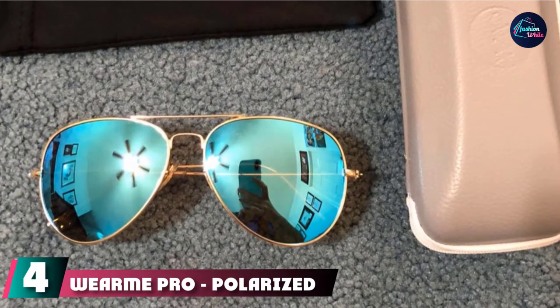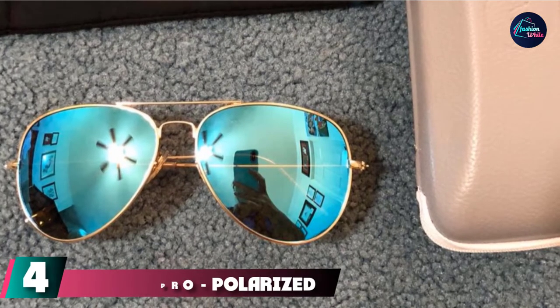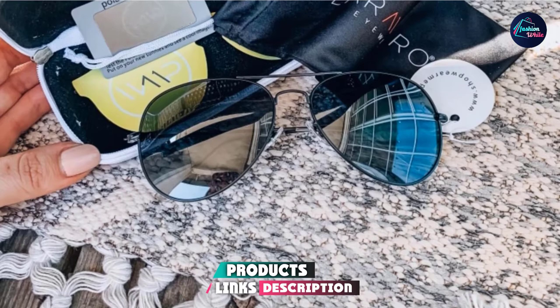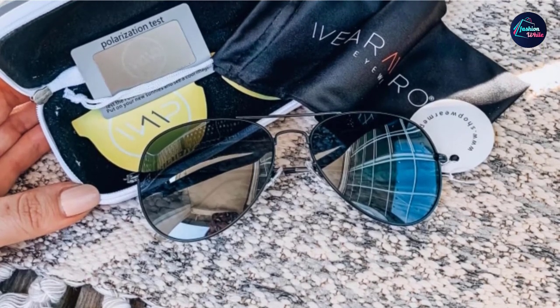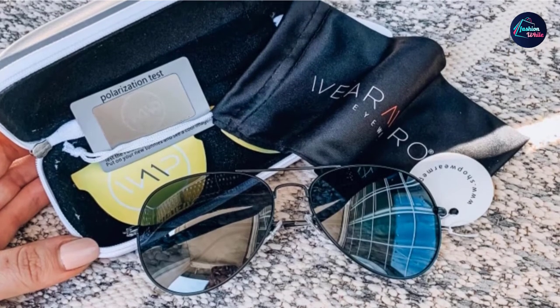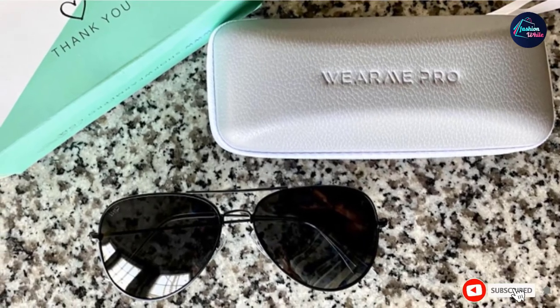Next at number 4, we have WearMe Pro Polarized Metal Frame Pilot Style Aviator Sunglasses. I love the classic shape and matte black rims of these sunglasses, says PureWow's Managing Editor Katrina Yohei. In the past, I've struggled to find a simple pair of aviators that can pull together an outfit without any bells and whistles. Finally, I've found that these will never go out of style. Plus, you can't beat that price. Choose from a classic black lens or go for those Top Gun vibes with a mirrored look — either way, you'll get polarized lenses to reduce any glare.